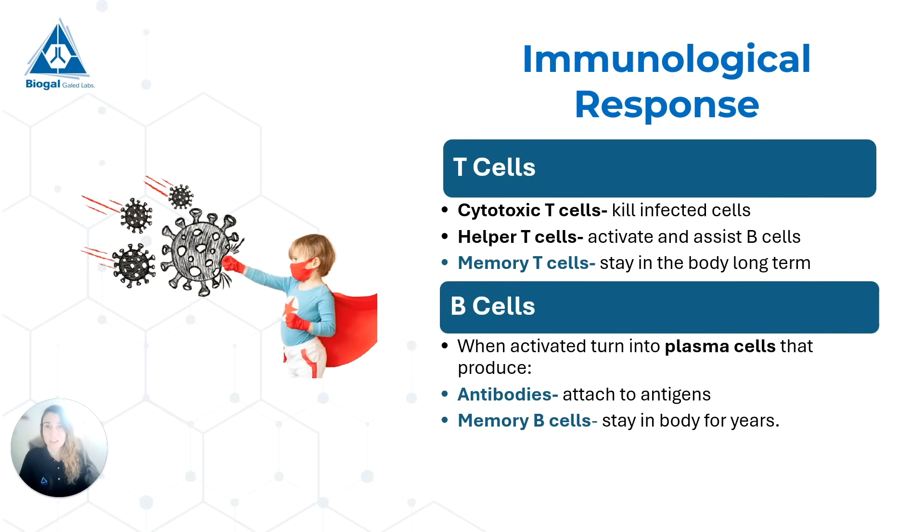The T cells are divided into a few types. We have the cytotoxic T cells, also called killer T cells, because they kill infected cells of the body. We have our helper T cells, which help activate and assist the B cells. And we have our memory T cells — cells that will remain in the body long term, even for years, and are part of our secondary immune response.